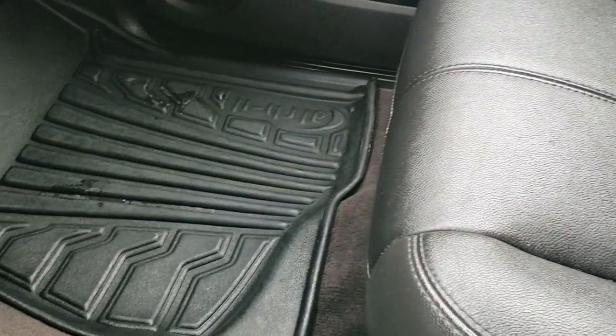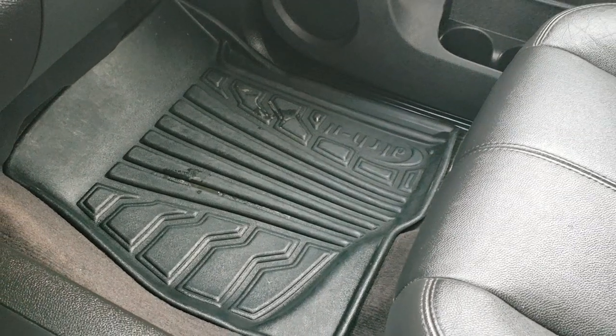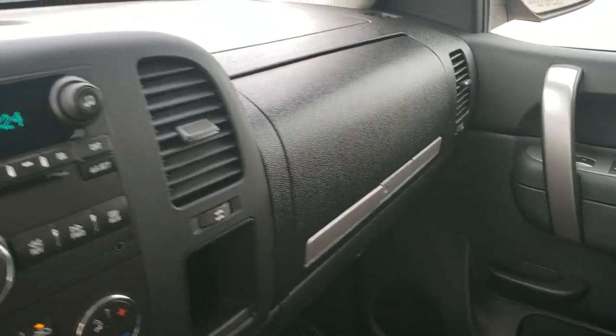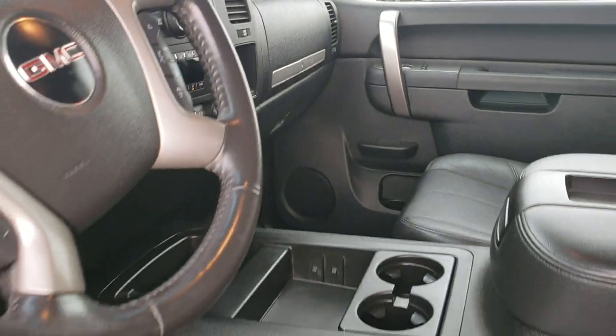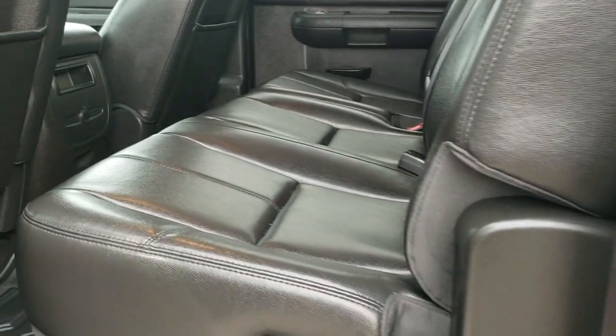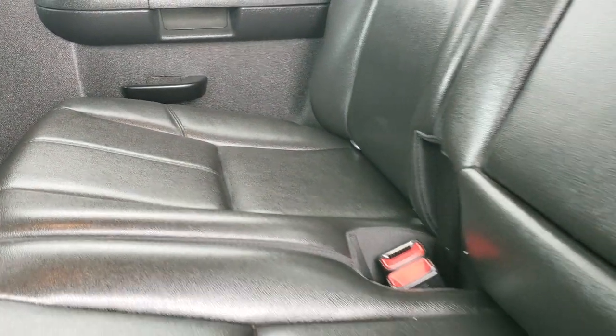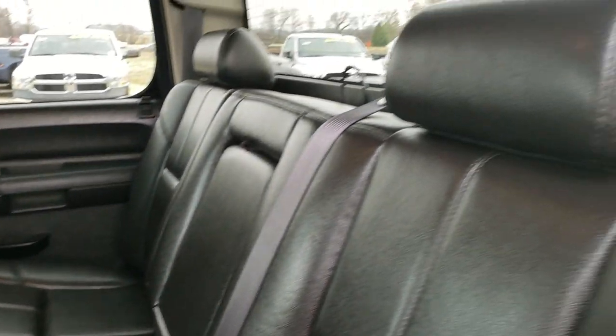The passenger seat is very clean as well — no rips or tears on that. This truck smells extremely clean; I don't believe it's ever been smoked in and it's just really well taken care of inside. In the back seats, it has the LATCH child safety system, no rips or tears back here, fixed glass rear window with built-in rear defrost, and carpeting with all-weather floor mats back here as well.